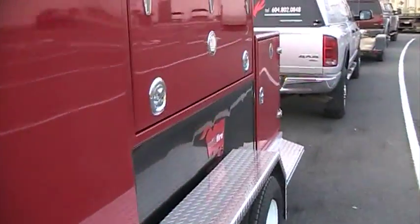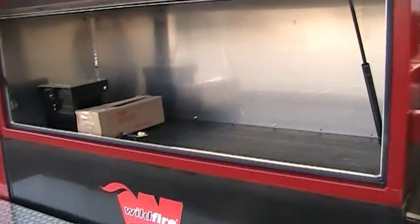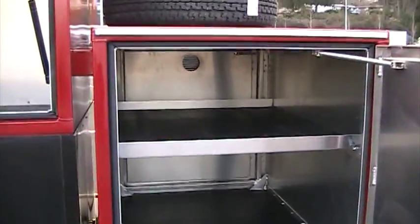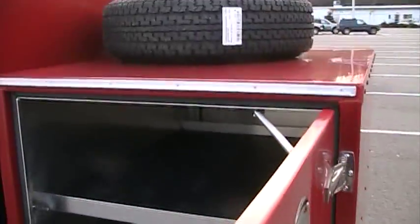Moving along — lots of compartment space, and everything's vented as well. This through-compartment goes to the other side and has one shelf.